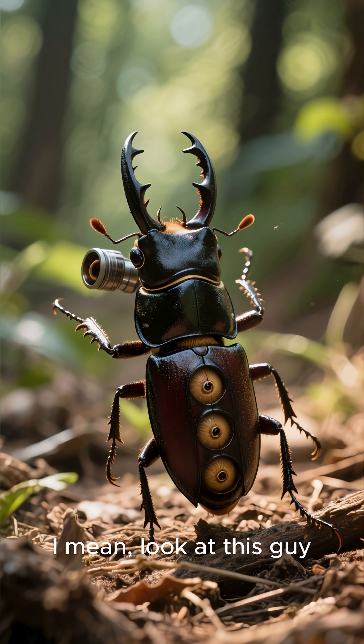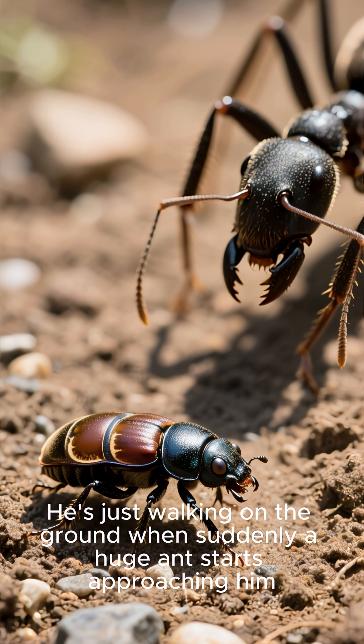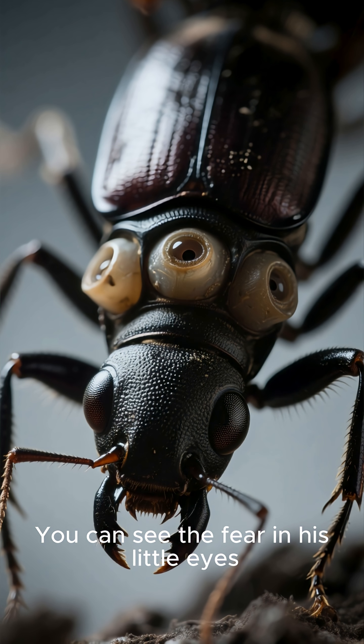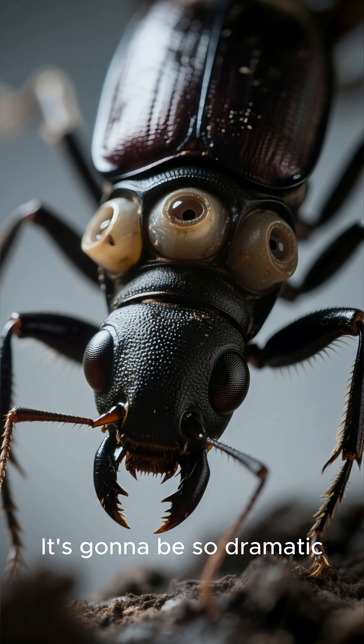I mean, look at this guy. He's just walking on the ground when suddenly a huge ant starts approaching him. You can see the fear in his little eyes. The music swells. It's going to be so dramatic.